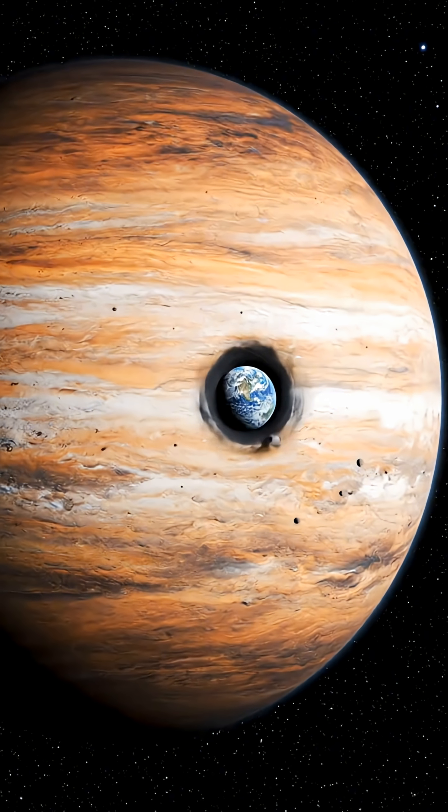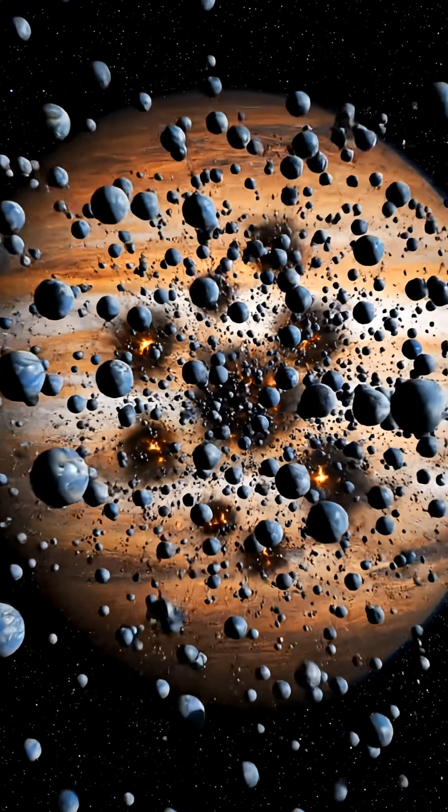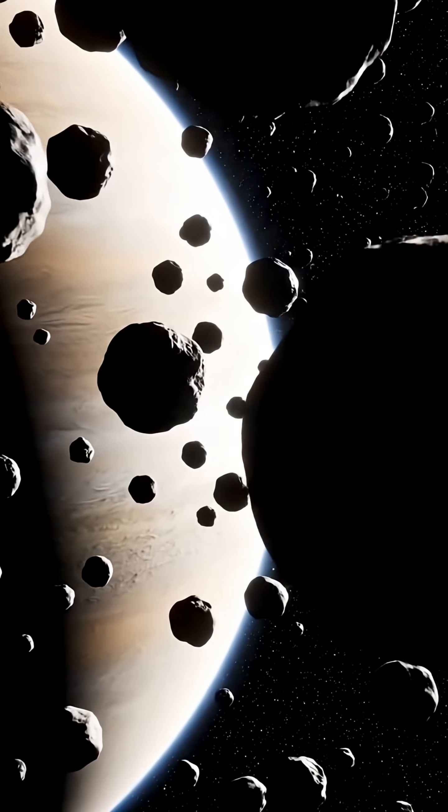In comparison, Jupiter's mass is roughly 300 times that of Earth. It is like comparing a lead ball the size of a basketball to a cotton towel as tall as a building.